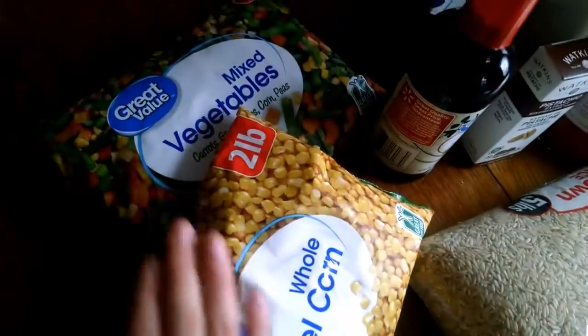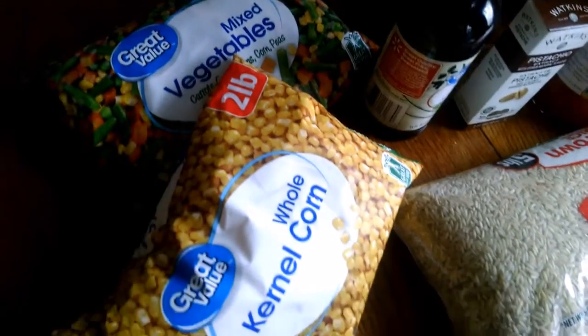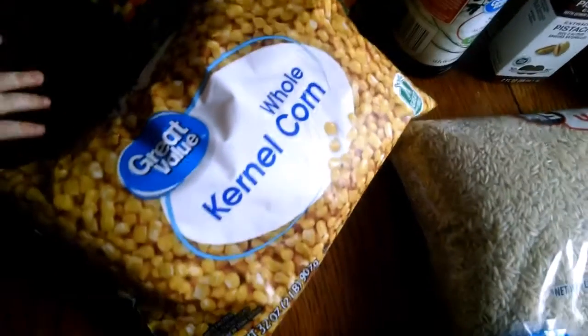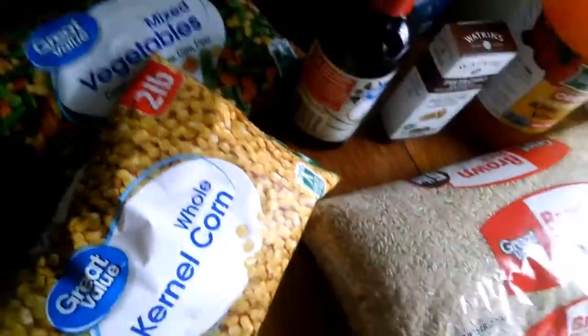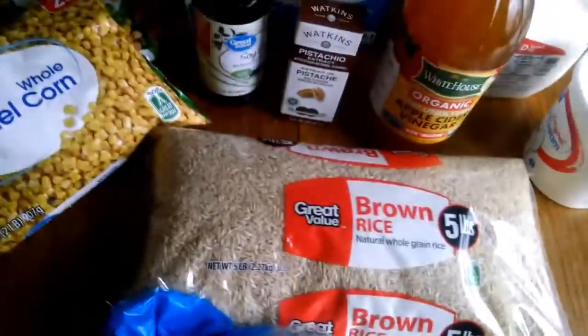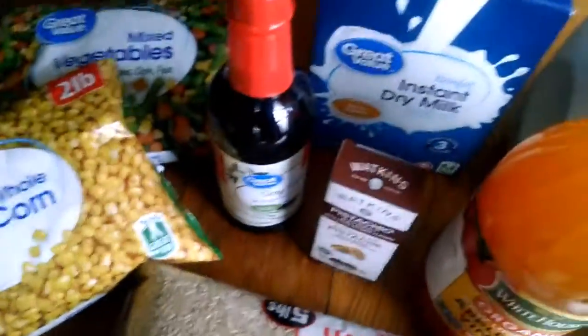$2.22 for both bags of frozen mixed vegetables. That is about 22 cents a serving, which is pretty decent. I try to keep it around 18 cents, so not too bad for that.